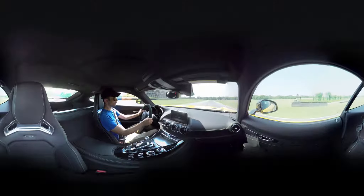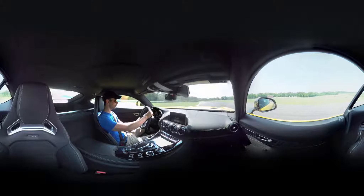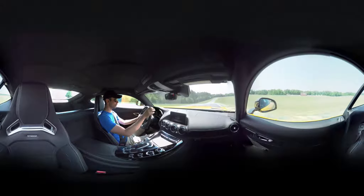And then this is probably the most terrifying part of the track for me — it's this left-hand off-camber downhill that really doesn't have much of an exit.